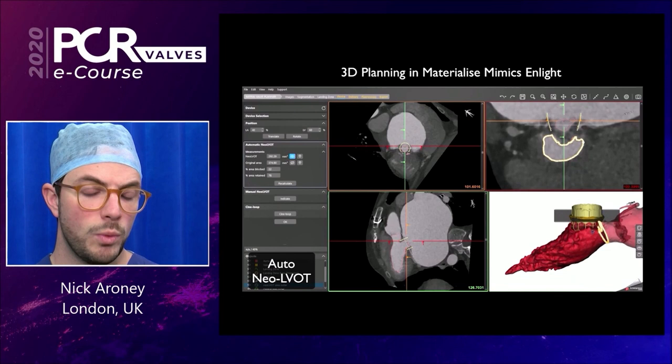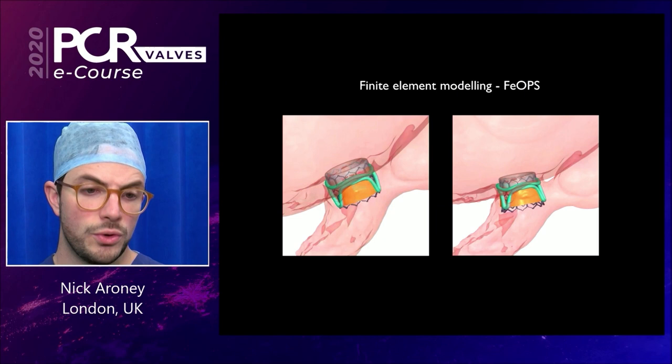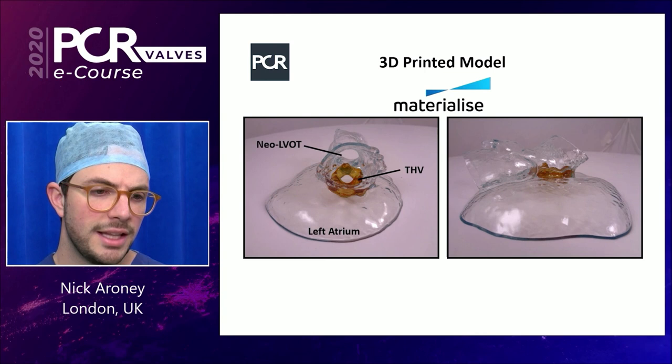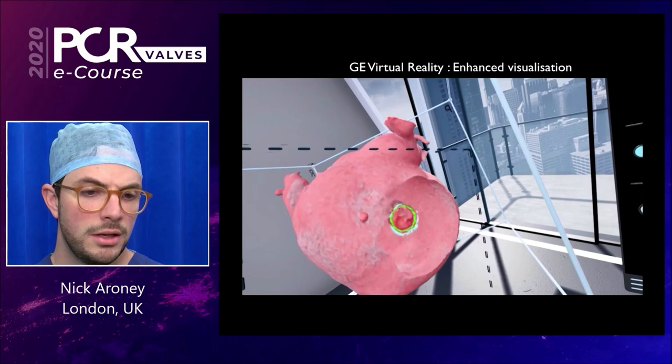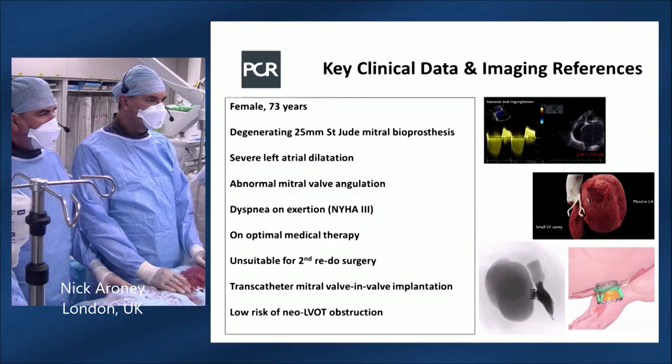Using Pheopsa's HeartGuide software, finite element modeling demonstrated distortion of the bioprosthetic valve and anatomy on implant. The same 3D dataset was then printed — biomaterialized — clearly demonstrating the left atrium, the transcatheter heart valve, and no significant neo-LVOT obstruction. Finally, GE's virtual reality software provided enhanced visualization of the 3D dataset.